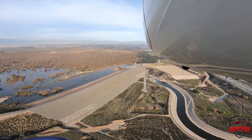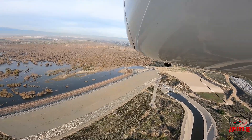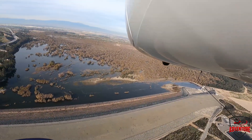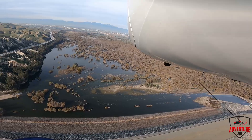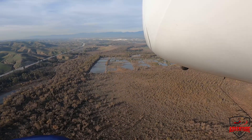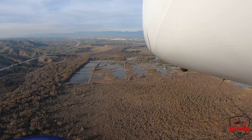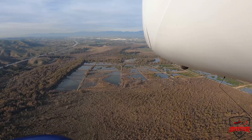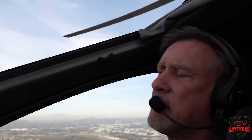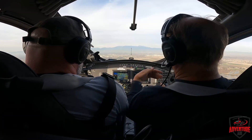Chino tower, gyro 378 Whiskey X-ray over the Prado Dam at 1,300, inbound with X-ray. There are two runways at Chino — two six right and two six left, they're parallel runways. We're coming from the south, so we're coming up on two six left. Tower cleared us for two six right with left traffic, so we'll have to keep an eye out for two six left traffic as well as two six right traffic.